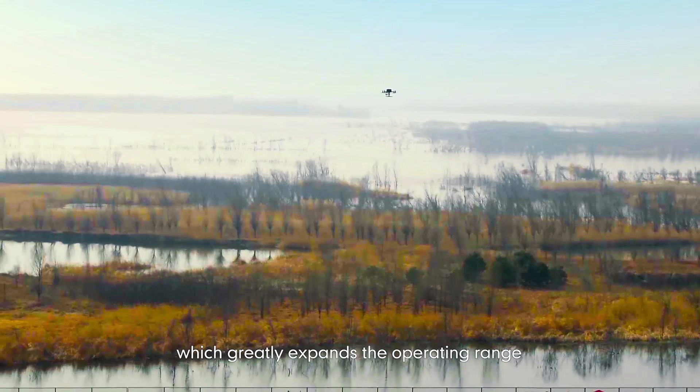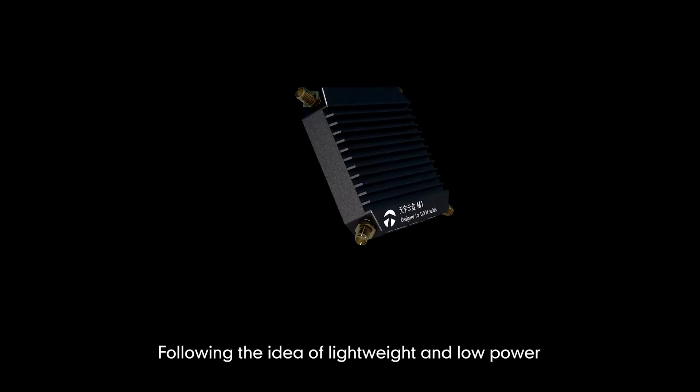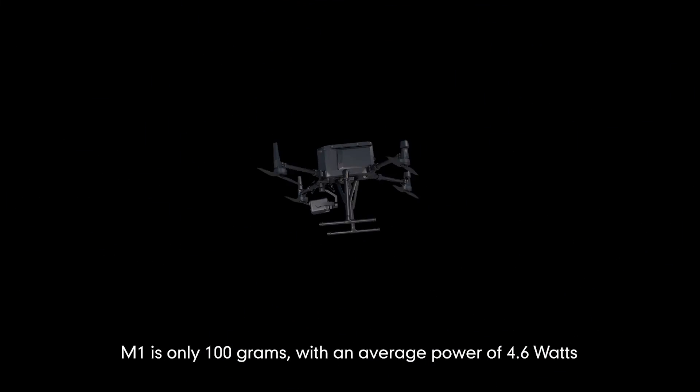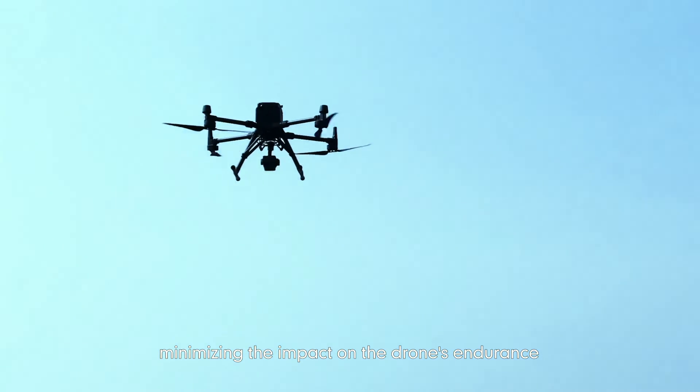Following the idea of lightweight and low power, M1 has only 100 grams, with an average power of 4.6 watts, minimizing the impact on the drone's endurance.